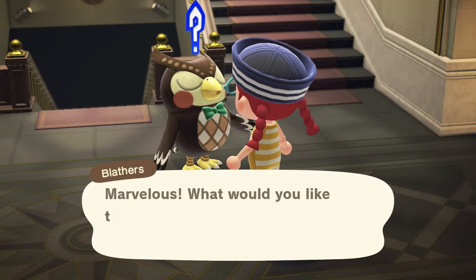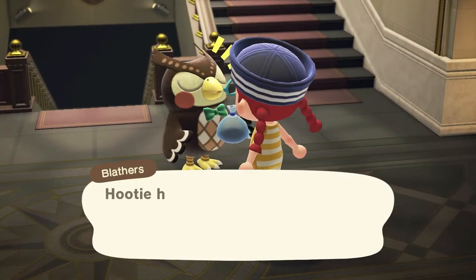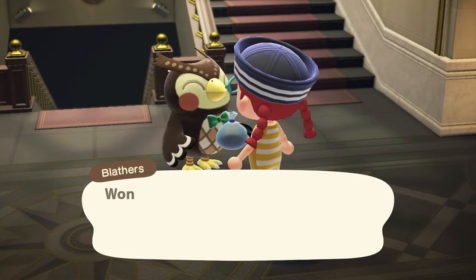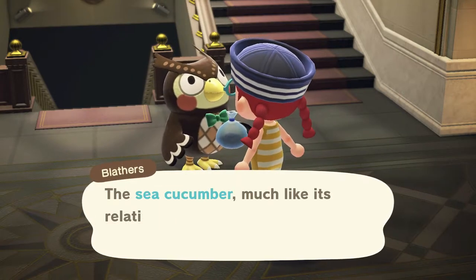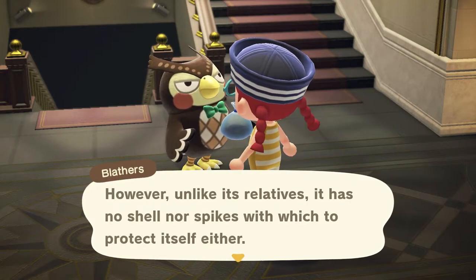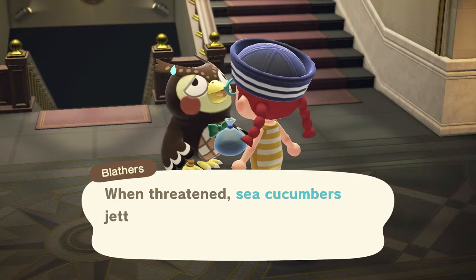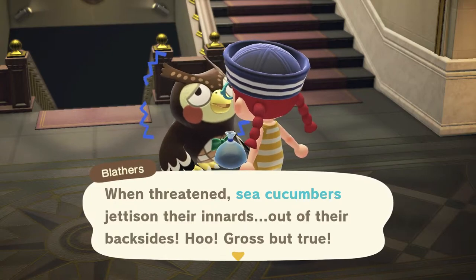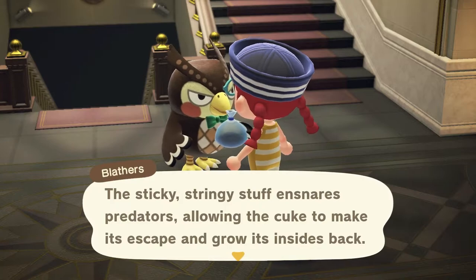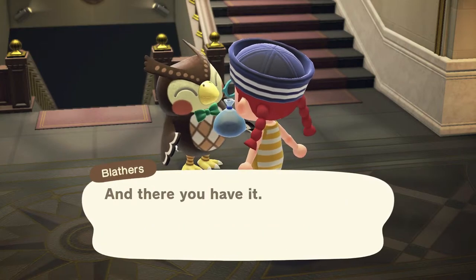Sea cucumber: much like the sea urchin and sea star, it has no heart or brain. Unlike its relatives, it also has no shell or spikes to protect itself. When threatened, sea cucumbers jettison their innards out of their backsides — the sticky stringy stuff ensnares predators, allowing the cucumber to escape and grow its insides back. The sea cucumber is a gutsy creature indeed.